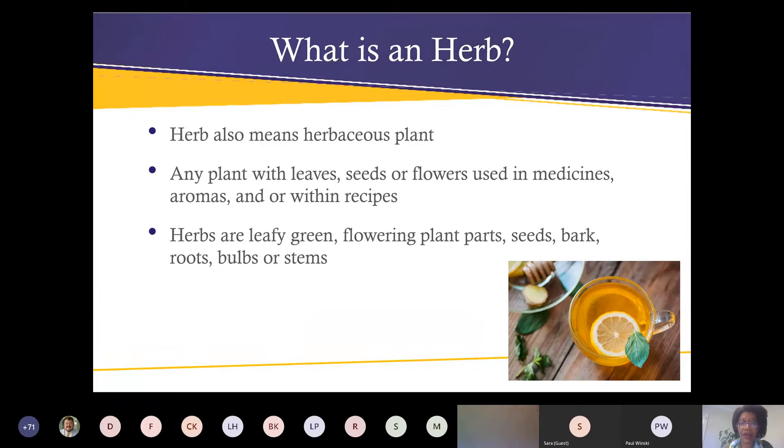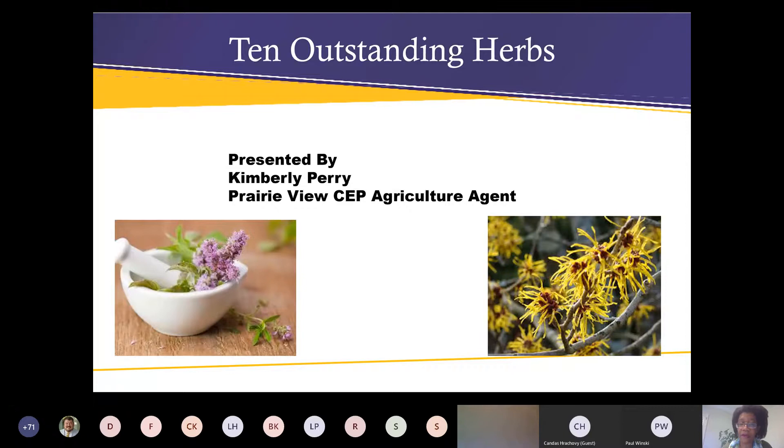Just a few housekeeping rules — I'm going to ask everyone to mute your microphone. If you have any questions, just type them in the question box and my host, either Brandy or Paul, will interrupt throughout the presentation to ask those questions. My name is Kim Perry. I am the agriculture agent for Prairie View A&M University here in Harris County. This is our third lecture for the month of June. Next Thursday at six o'clock Brandy will be talking about youth gardens.